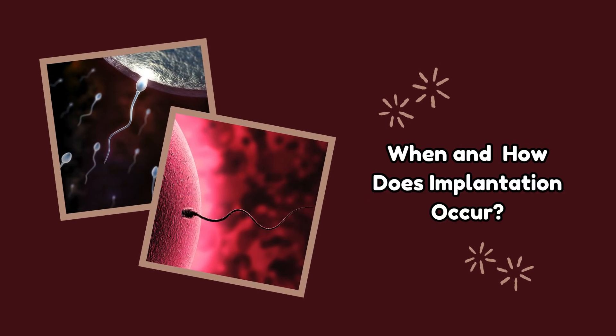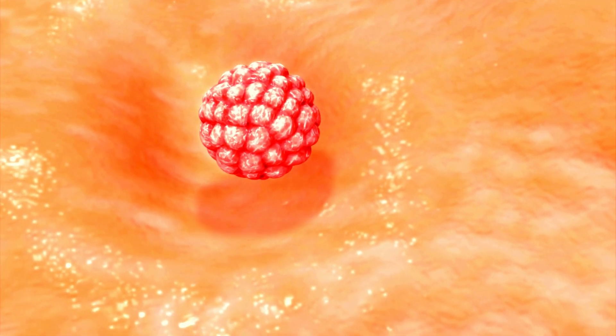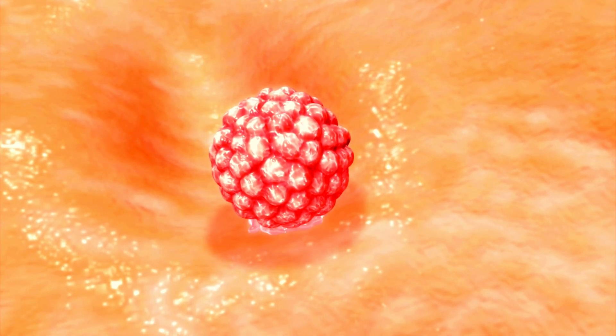Have you ever wondered how the fertilized egg establishes itself in the uterine lining? The process is a significant step in pregnancy called implantation. This amazing process happens deep inside the womb, and we can break it down into simple steps to help you understand it better.